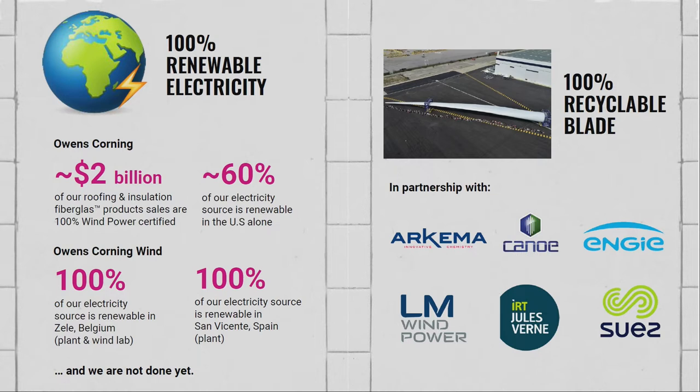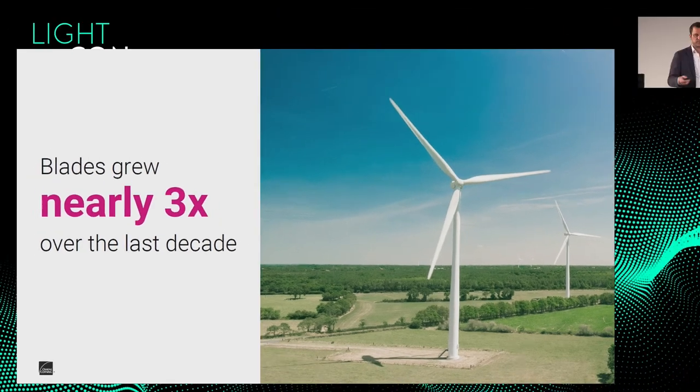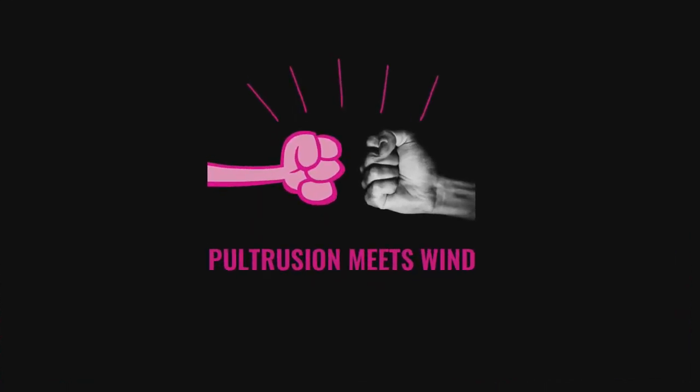The blades have nearly grown three times over the last decade, which is unbelievable. If I pass the Autobahn in Stade I see the small ones — 20–25 meters — and today more than 100 meters. Seeing a mold where one person is operating inside it, it's like a six-meter root dimension. This requires new materials and lower cycle times. That's why I'm going to tell you why pultrusion meets wind.